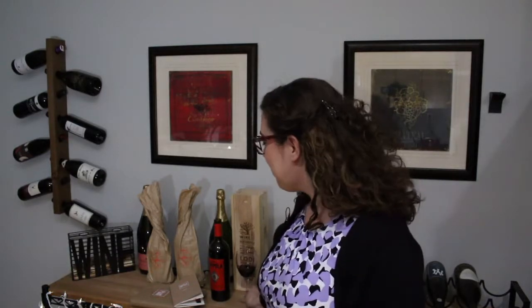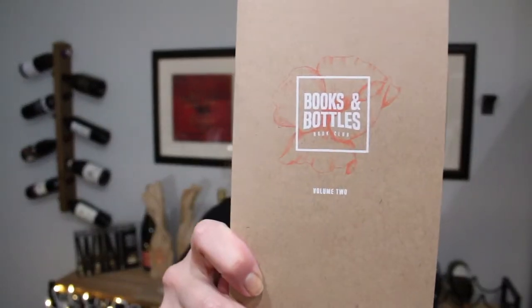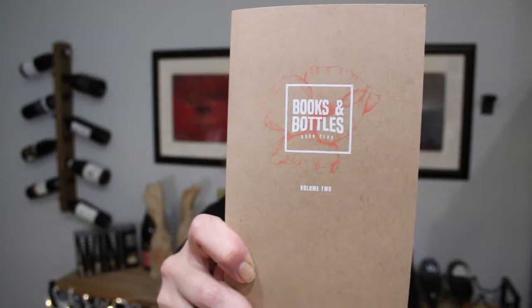It is definitely an alluring wine — I think it is aptly named. With that, let's get started. The Books and Bottles wine club comes with a nice little booklet that they send you, and the booklet tells you about the writers.